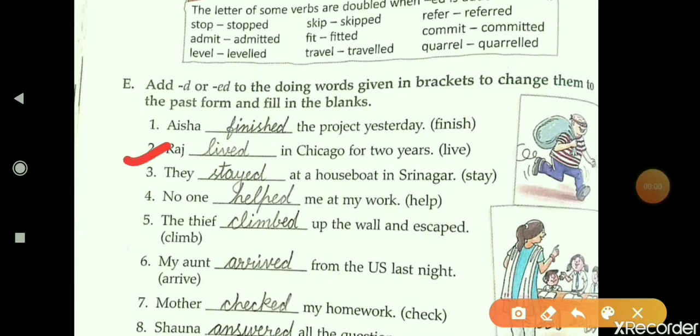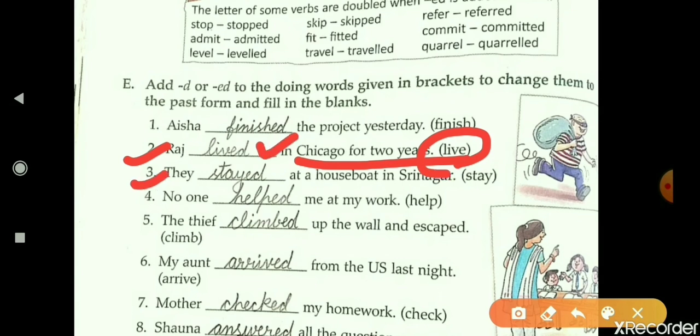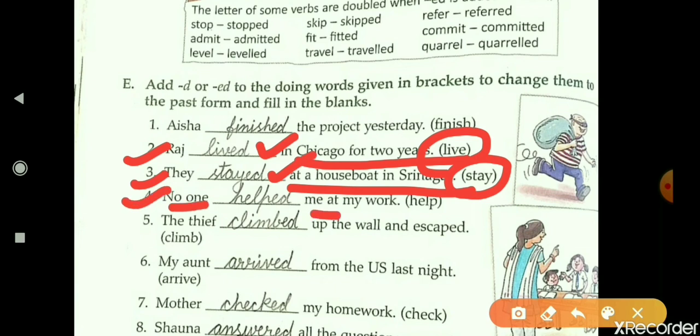Second: 'Raj dash in Chicago for two years.' The verb is 'live' and its second form is 'lived.' Third: 'They dash at a houseboat in Srinagar.' The verb is 'stay' and its second form is 'stayed.' Fourth: 'No one dash me at my work.' The verb is 'help' and its second form is 'helped.'